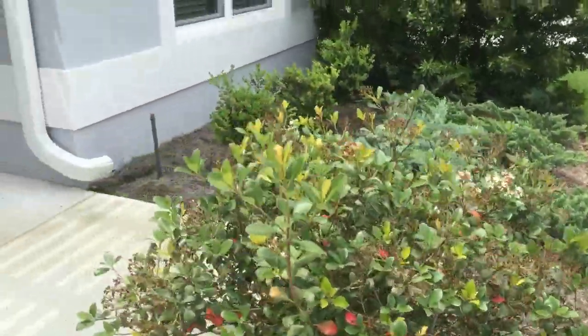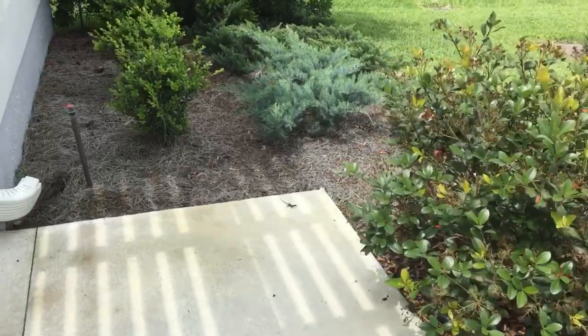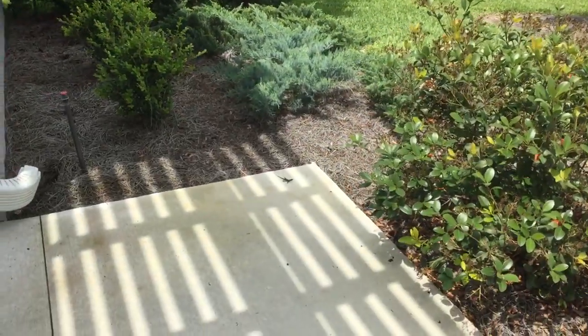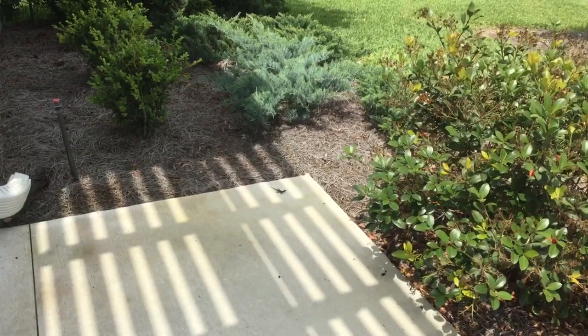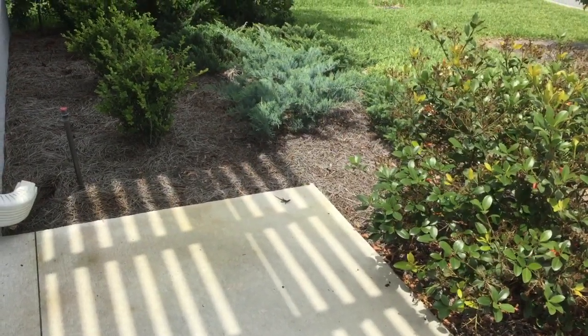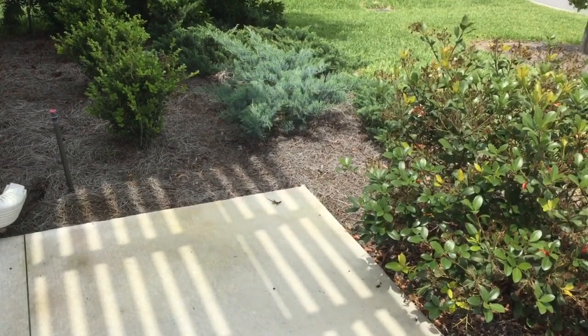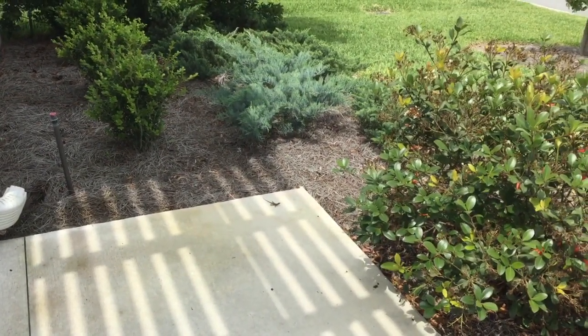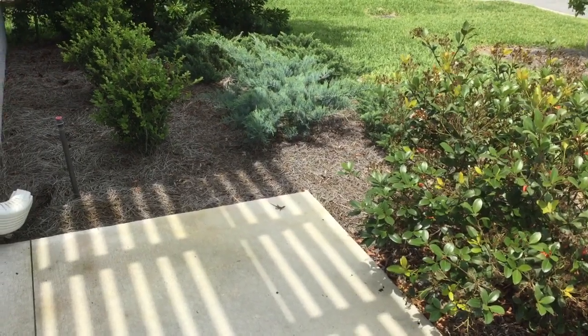Much like that little guy there — that little gecko — would be a prime target for him. So I'm sure those are the little guys that draw him in.